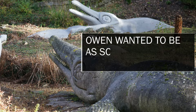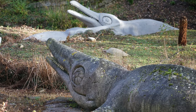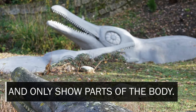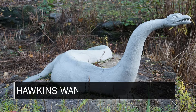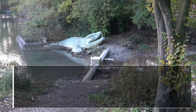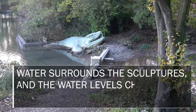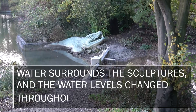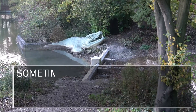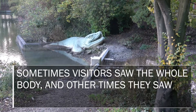Owen wanted to be as scientifically accurate as possible and only show parts of the body, while Hawkins wanted to show more. Water surrounds the sculptures and the water levels change throughout the day — sometimes visitors saw the whole body, and other times they saw only part of the body.